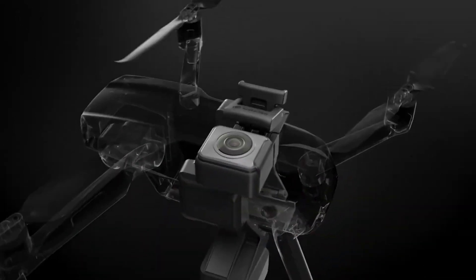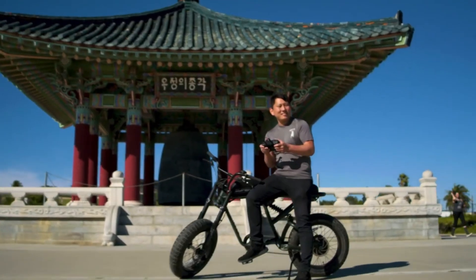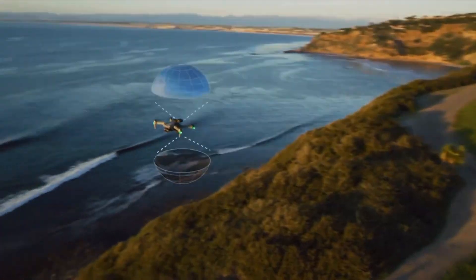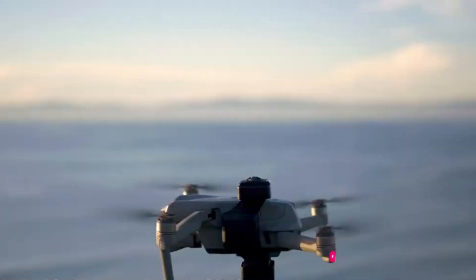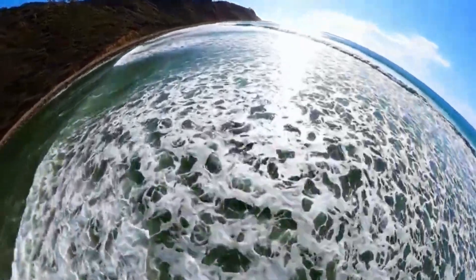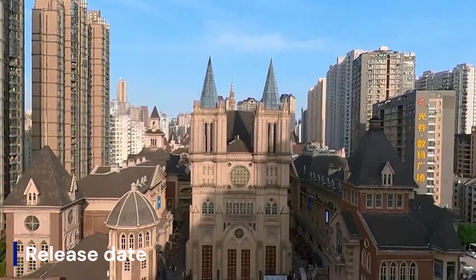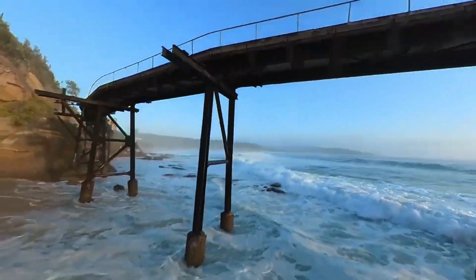The Insta360 Anti-Gravity, a newly unveiled spinoff by Insta360, introduces the world's first sub-249g drone capable of full 360-degree 8K video capture, marking a bold reinvention of what aerial storytelling can be. The Insta360 Anti-Gravity A1 was officially revealed on August 14, 2025, introducing the world's first 8K 360 drone.